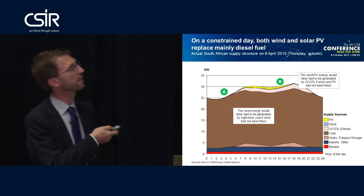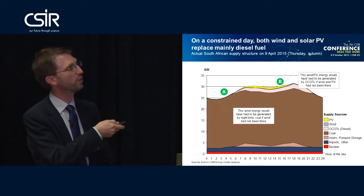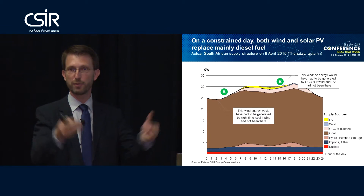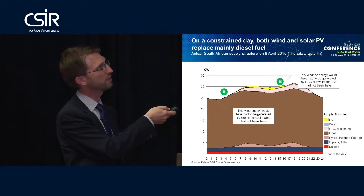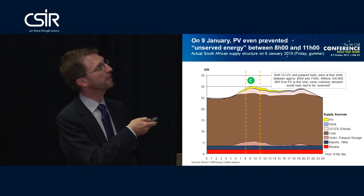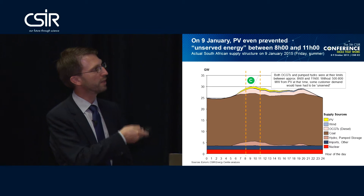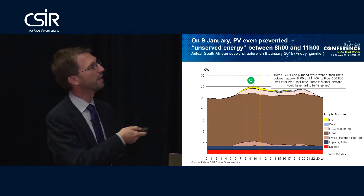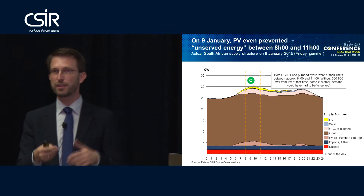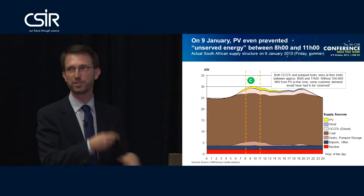On a more constrained day, the 9th of April this year, you can see the diesel turbines running from morning until evening. Here, wind energy provided during the night is still category A because the coal fleet could ramp up. But during the day, if you take the wind and PV energy away, the diesel turbines have to run harder — so we saved diesel in those hours. The third category is illustrated by the 9th of January: between 8 and 11 o'clock in the morning, both the diesel turbines and pump storage are running at maximum nominal capacity. If the solar PV fleet — which produced between 500 to 800 megawatts — had not been there, then someone on the customer side would have had to be curtailed, because all supply options are running at maximum output.